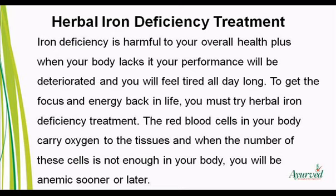To get the focus and energy back in life, you must try Herbal Iron Deficiency Treatment. The red blood cells in your body carry oxygen to the tissues, and when the number of these cells is not enough in your body, you will be anemic sooner or later.